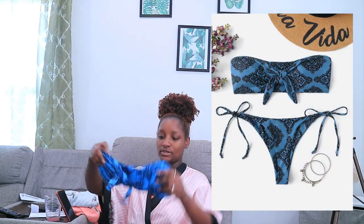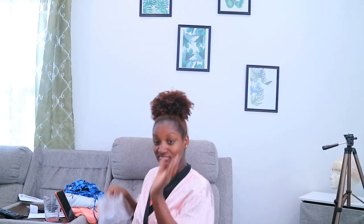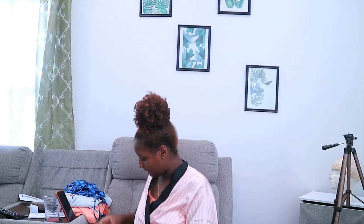This bathing suit I got in a large, but the front you can tie it up which is good. The bottom looks like this and the straps are adjustable, which I love. It's tiny and cheeky but love that for me — I'm gonna be going to the beach at some point.